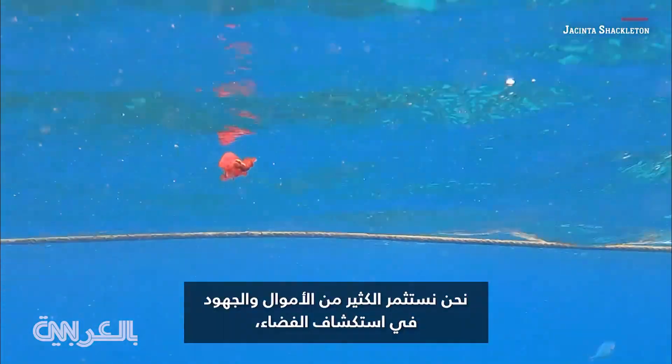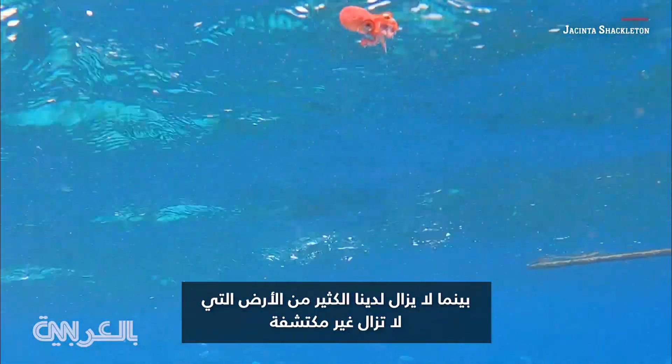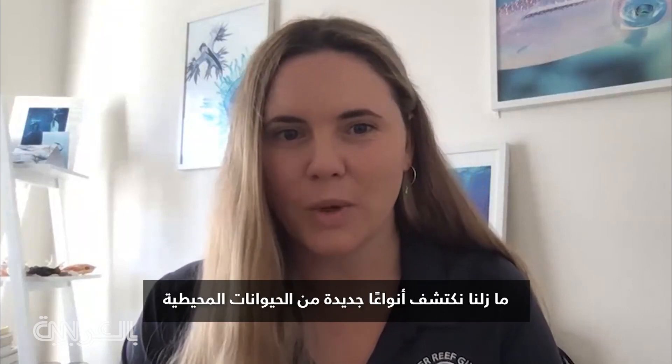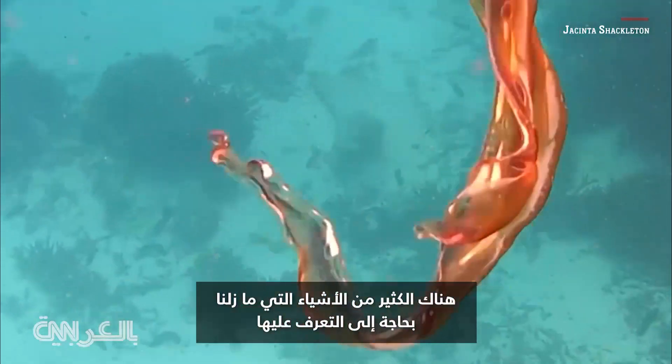We're investing so much money and effort into exploring space while we still have so much of earth that is still left undiscovered. Scientists are actually making discoveries every day — we are still naming new oceanic species. There's so much out there still to learn.